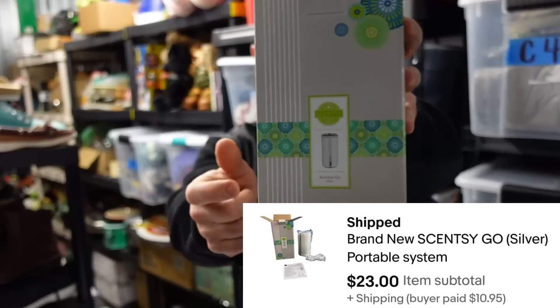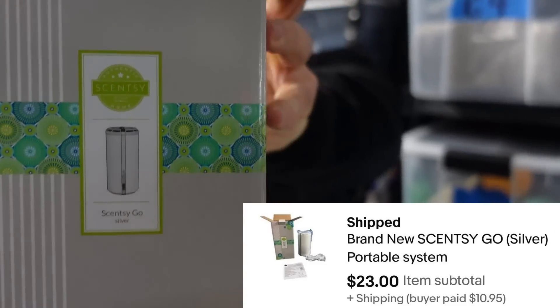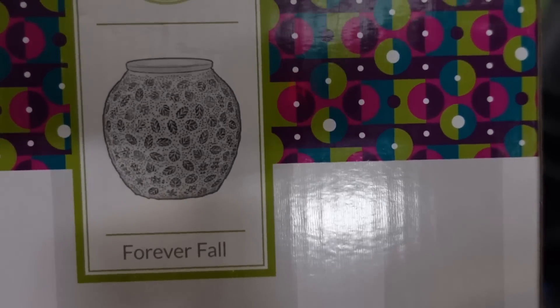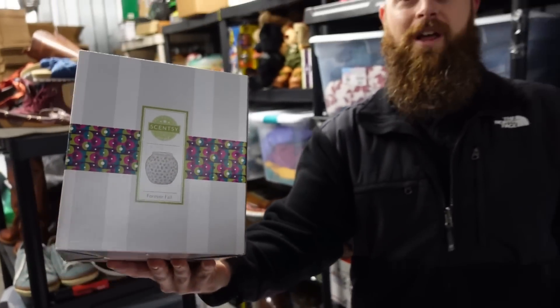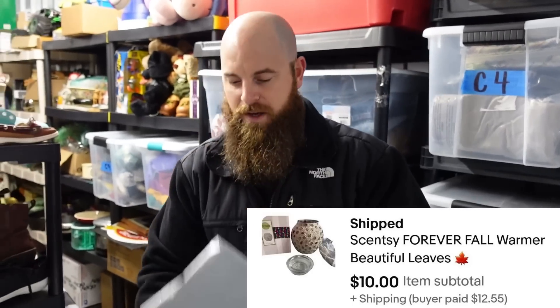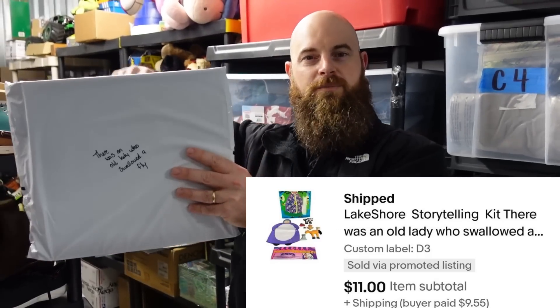Scentsy stuff always sells fast for us. This one is called the Scentsy Go — sold for $23 plus shipping. This one is the Fall warmer. We both thought it was going to go for a lot more money, but it turns out it's not worth a lot. It's one of the prettiest ones though. It only sold for $10 plus shipping.